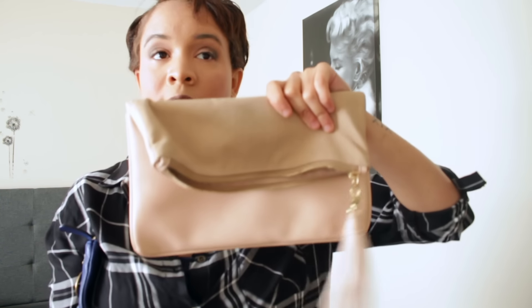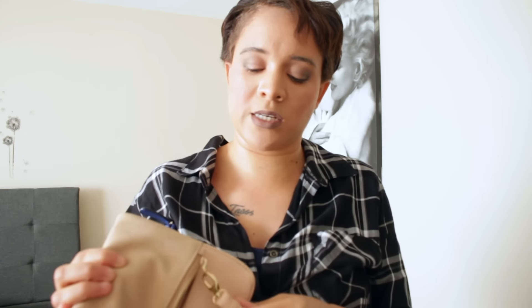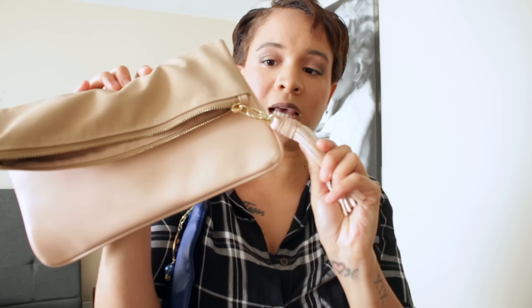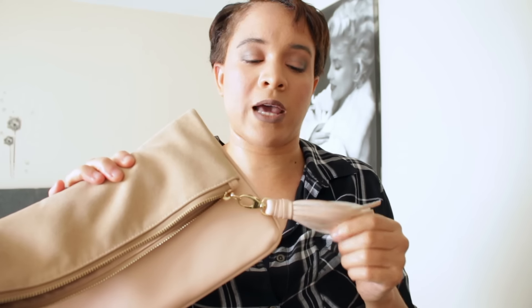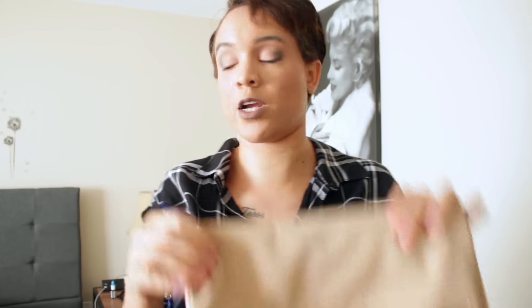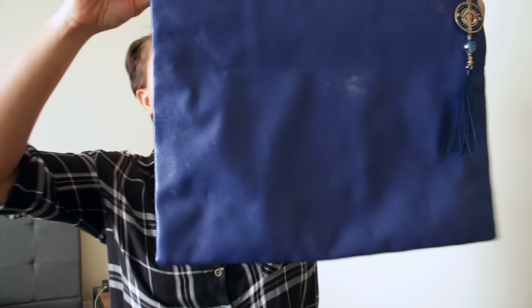Now I'm going to move on to some clutches. I only have two — I'm not huge on clutches because you have to hold them, so I really only wear them on date nights with my husband. This one I got from Target earlier this year by the company Who What Wear. I love it — it came with this tassel and it folds over with a suede flap. You can wear it folded or open and fit quite a bit. I usually just carry my keys, phone, and a compact. I'm not sure if it's still available but they also had an army green color.